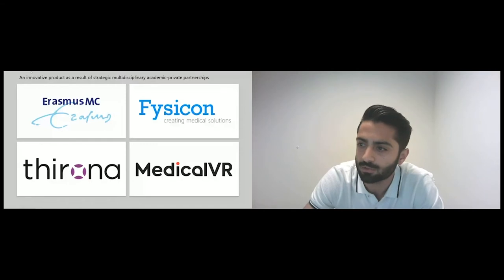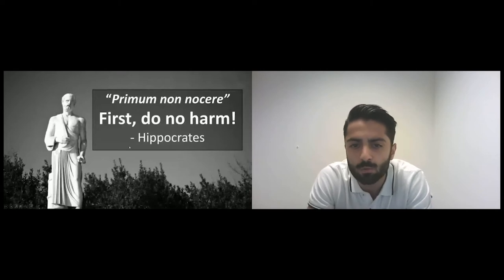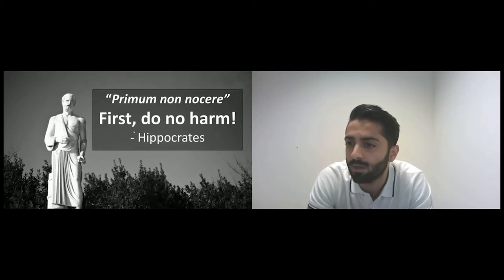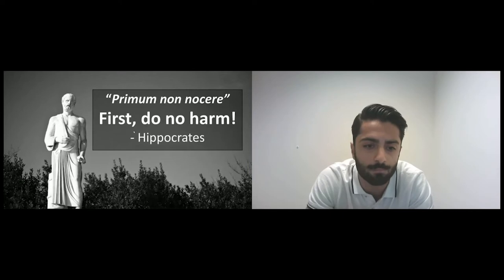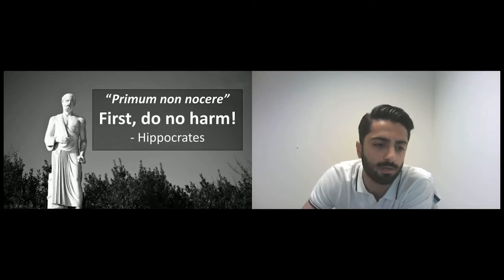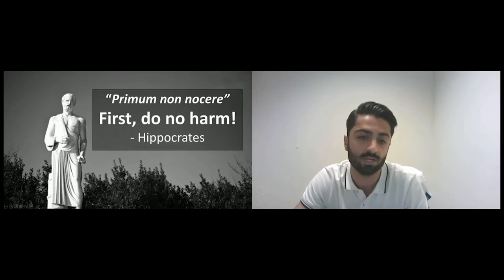I have no financial disclosures or conflicts of interest. Before I explain why we love to use Pulmo VR to treat our lung cancer patients, I would like to share this quote from Hippocrates: primum non nocere, which means 'first do no harm.' This is what we are facilitating with Pulmo VR — enabling surgeons to precisely remove a lung tumor and prevent removal of excessive amounts of healthy lung tissue.